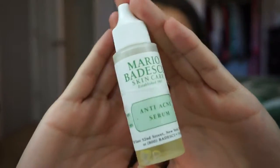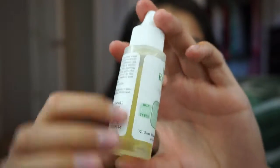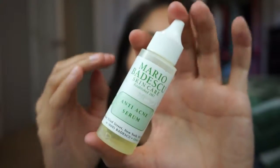If you're breaking out in patches — like a bunch of little breakouts in one section of your face rather than just a few scattered spots — I recommend their Anti-Acne Serum. It's like a little gel, and you just rub it all over the affected area. I've used quite a bit of mine already. I really love that stuff.